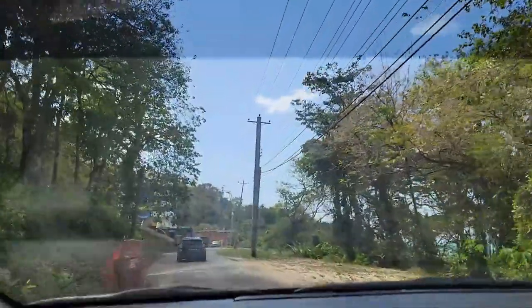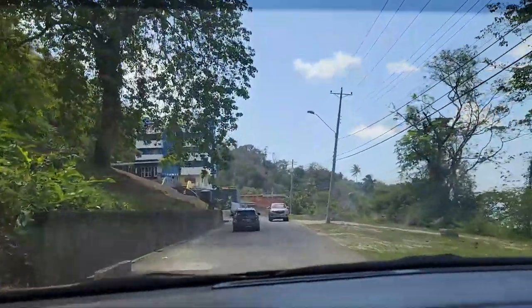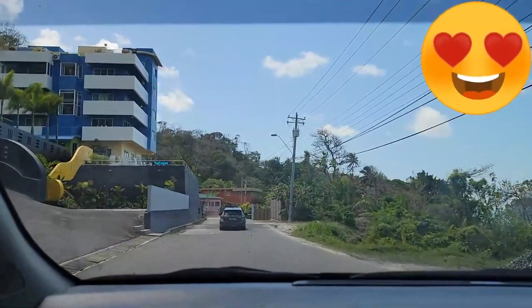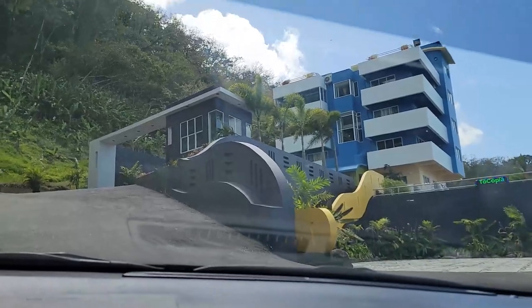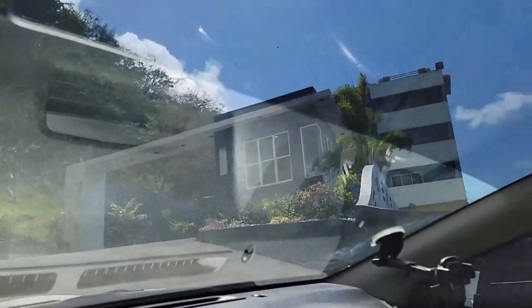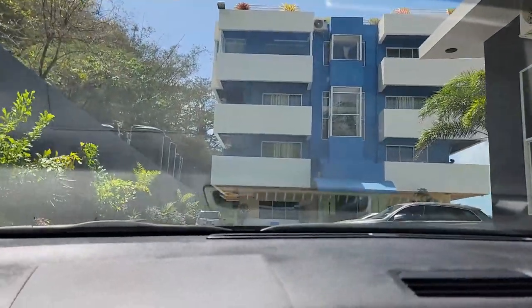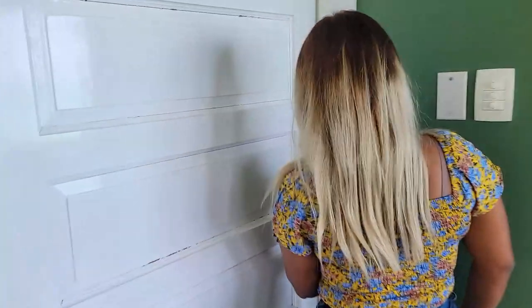Guys, here we are at Toko Pia Hotel & Resort! We just checked in and we're heading to our room. Let's take a peek at the room.